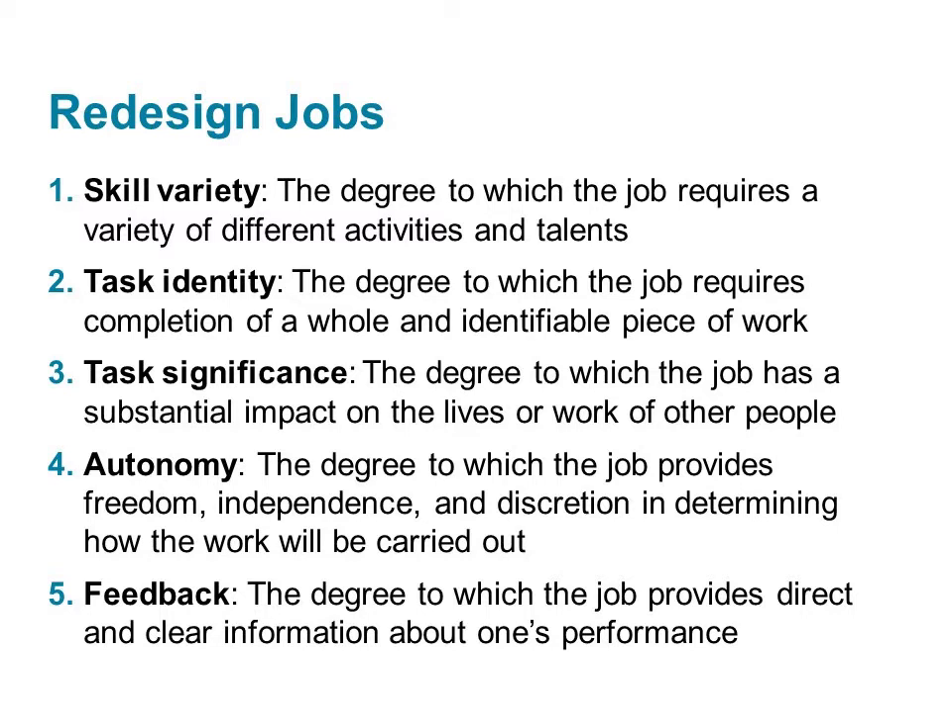Autonomy is the degree to which the job provides freedom, independence, and discretion in scheduling the work and determining the procedures to use. Professors, for example, have a high degree of autonomy. Feedback is the degree to which carrying out the work results in clear and direct information about one's performance — about how well they did the work. Students, web developers, and artists have high degrees of feedback.